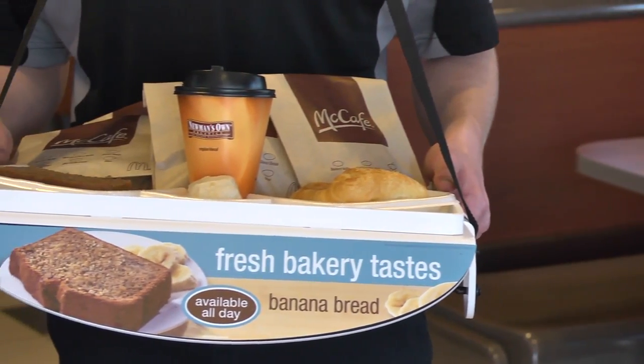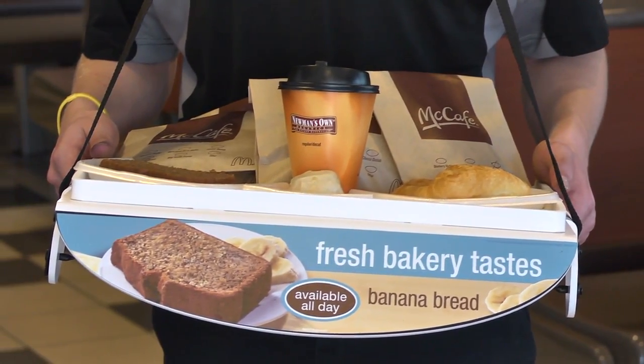We have five great bakery products that we're bringing into McDonald's. We have the cheese danish, we have the banana bread, we have two muffins — one is a multi-grain berry muffin, the other is a blueberry muffin — and we also have vanilla mini scones. The ingredients in these items are very high quality.